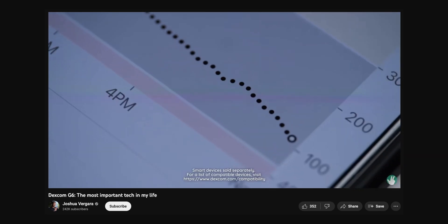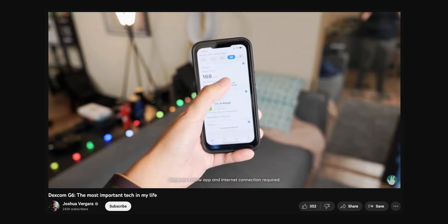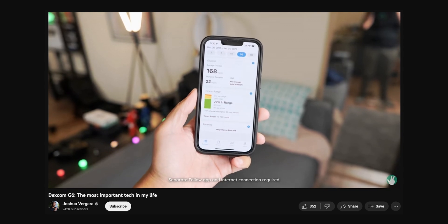They do provide me with Dexcom CGMs — the Dexcom G6 and now the Dexcom G7 — and they provide them not just for my own personal use, but so that I can share with all of you one of the best methods of health tracking through continuous glucose monitoring. I've already done a video on the Dexcom G6 that explains its functions and the connection to my techie lifestyle, and you can watch that video via the link appearing above and in the description below.